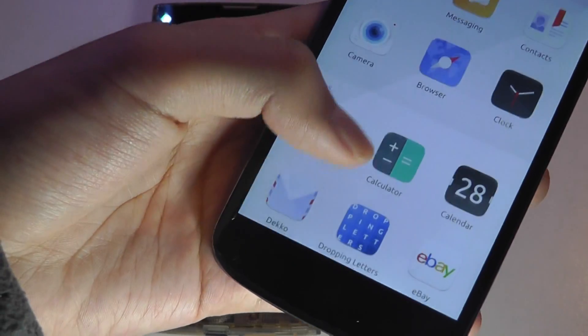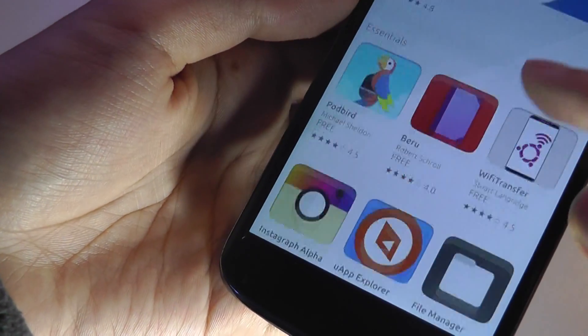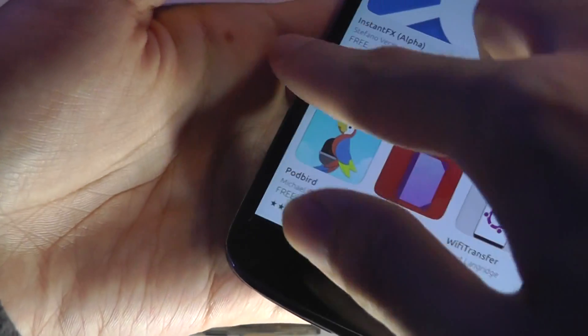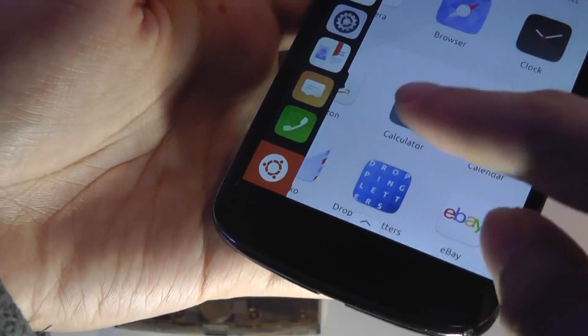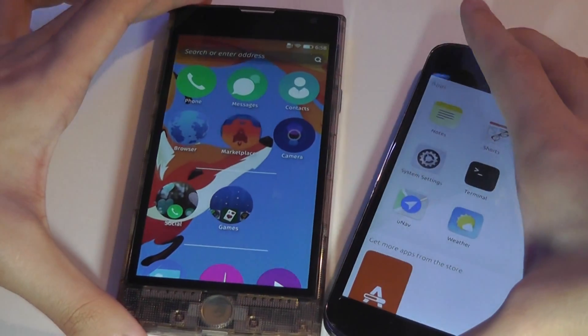Ubuntu Touch offers more traditional applications. If you go through the Ubuntu Store, most apps will physically install on the phone — it's not just a shortcut to the Firefox browser, but a physical application that runs on its own and requires memory to operate. So these two aspects are managed quite differently.